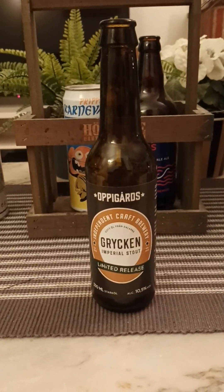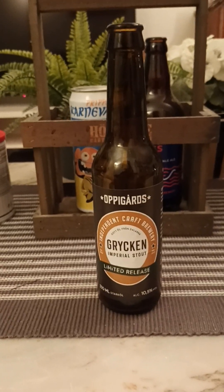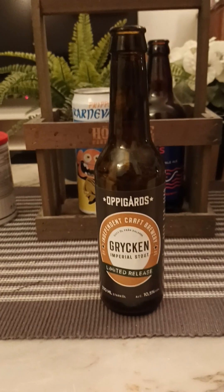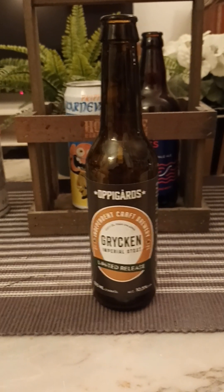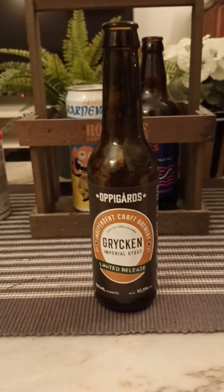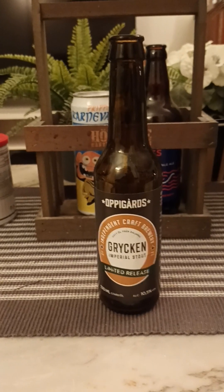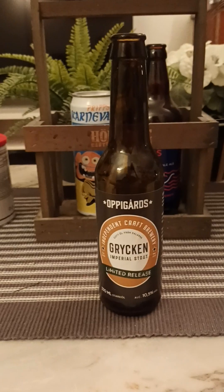Dark malts, sweet. Caramel — got to be that caramel malt of course. Bit of dark fruits perhaps. Yeah, that caramel comes through. More and more of that dark fruit. Interesting. Smells interesting, guys.